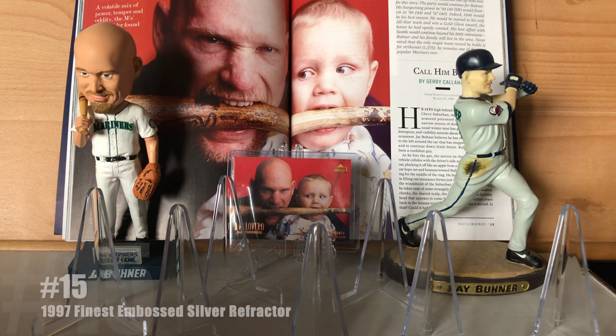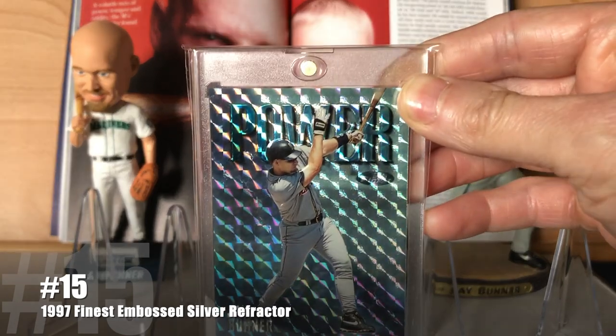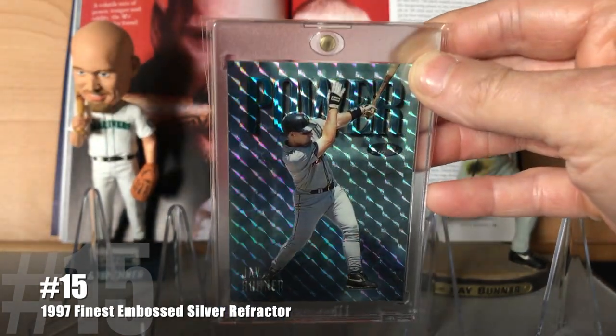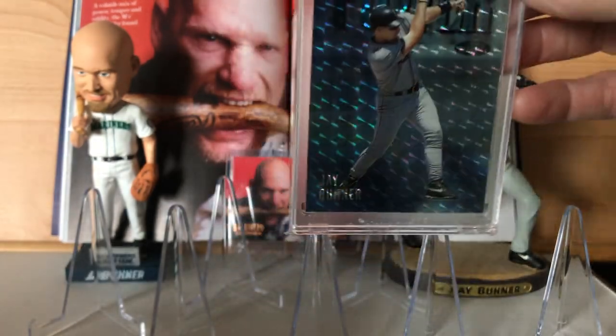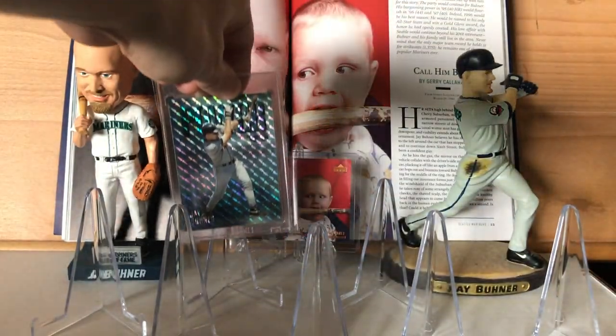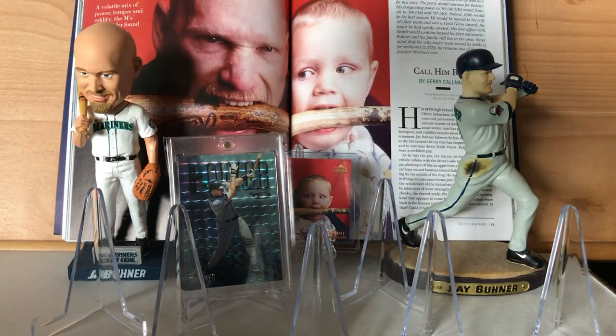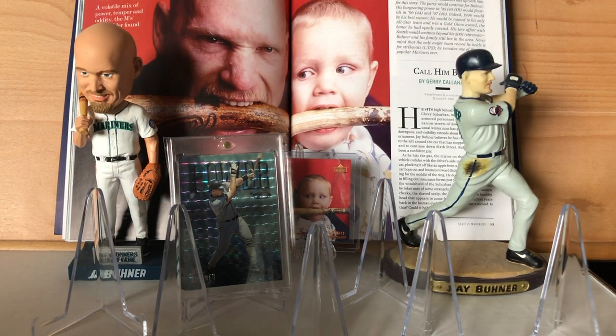Coming in at number 15 is the 1997 Finest Silver Embossed Refractor. Kind of a cool card. I hope to get the gold someday — I've missed out on it multiple times. Kind of makes me cry in my Cheerios every time I miss, but eventually I will get there.